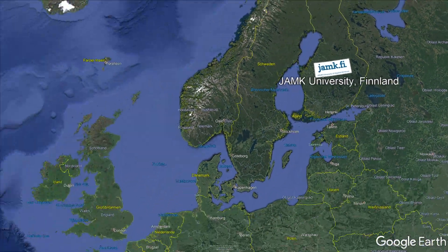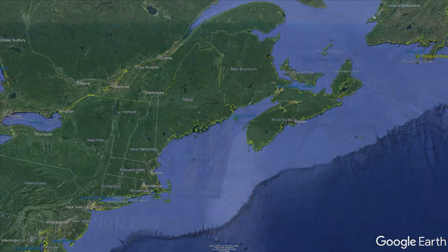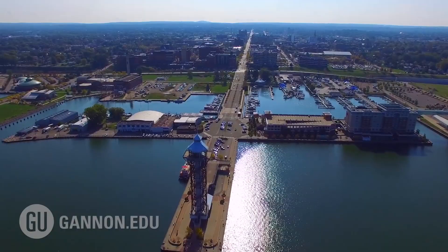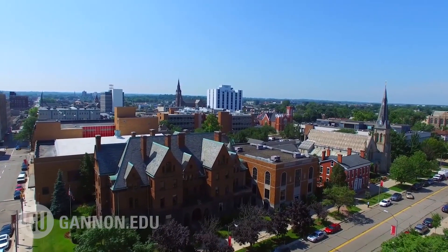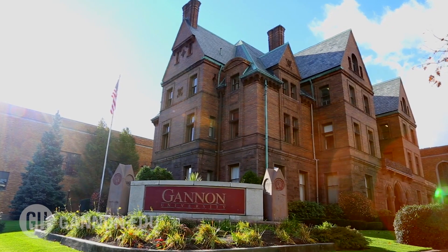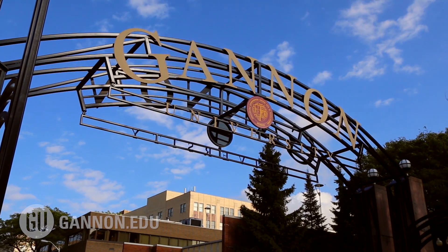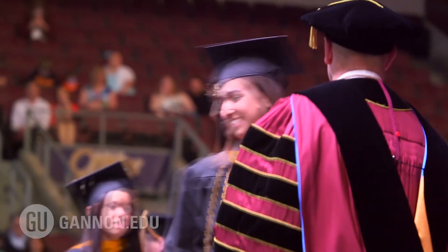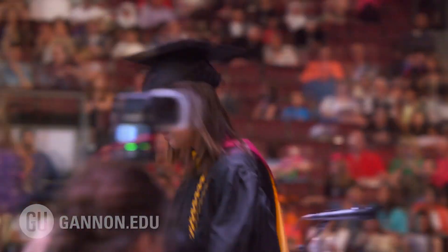The exchange is organisationally supported by Esslingen University. A bachelor's degree in International Industrial Management is also possible with a double degree. The double degree requires two semesters to be completed at Gannon University in the USA, giving you an additional American degree that enhances your employability in international companies.